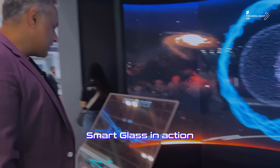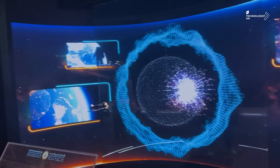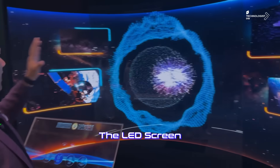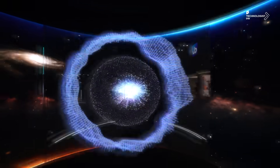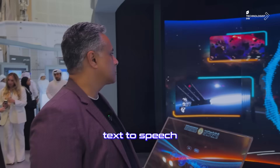Here is our Smart Glass in action. Our AI in mixed media with the LED screen and the Smart Glass — using real-time text-to-speech and speech-to-text.